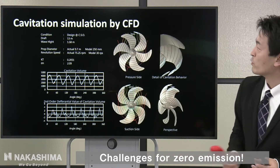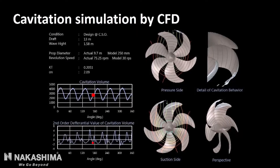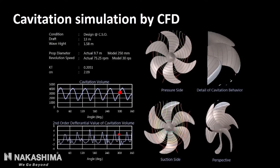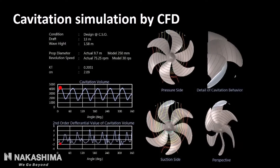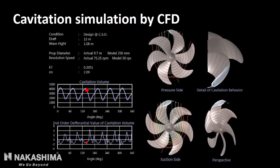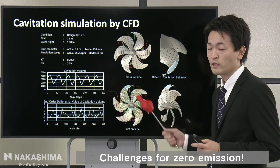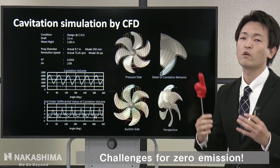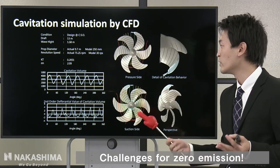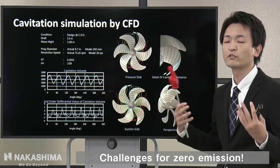We also have powerful CFD with 5,000 cores. We can accurately estimate the cavitation pattern, cavitation volume, hull vibration level, and propeller efficiency. This is the cavitation simulation result. You can see the cavitation pattern like this. In the past, we could confirm the cavitation pattern only in model tests, but recently we can calculate it with CFD. This is our strong point.